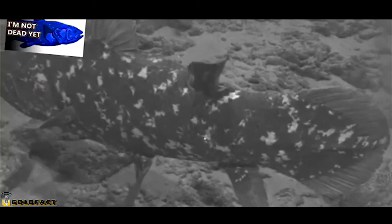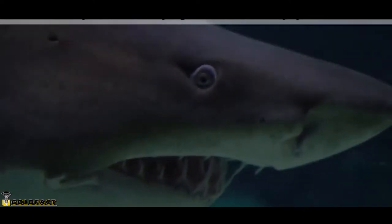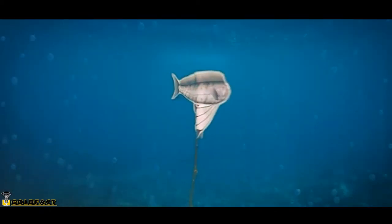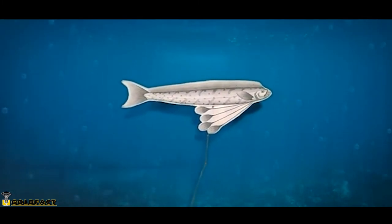Like the coelacanths we've talked about previously, oarfish swim vertically, though oarfish face upwards, not downwards. Oarfish may do this in order to avoid predators. Any threats from either above or below would simply see a smallish spot floating along, disguising the long animal actually swimming there.